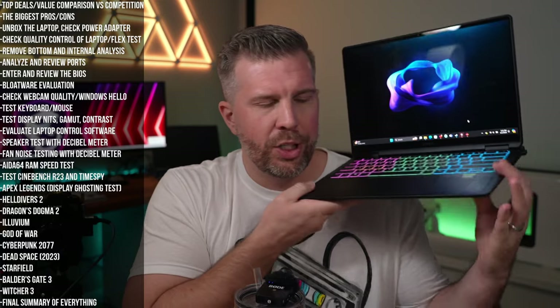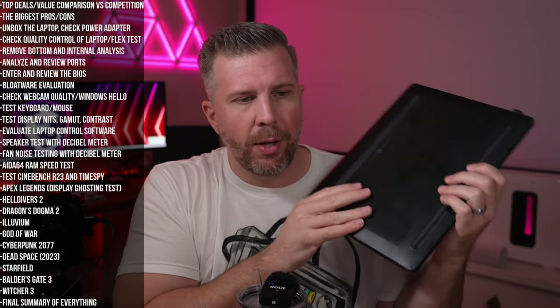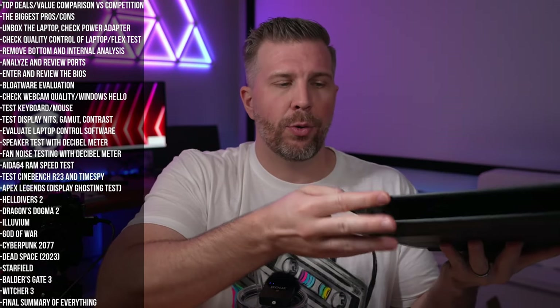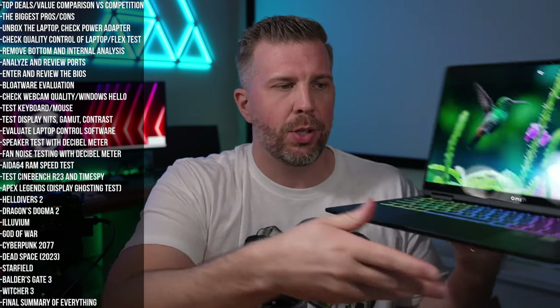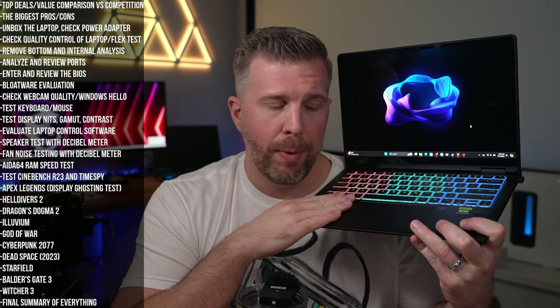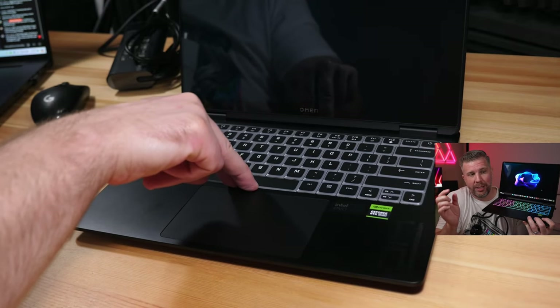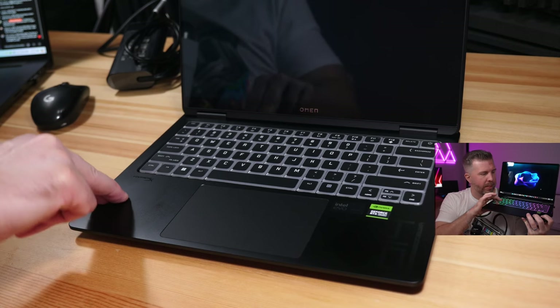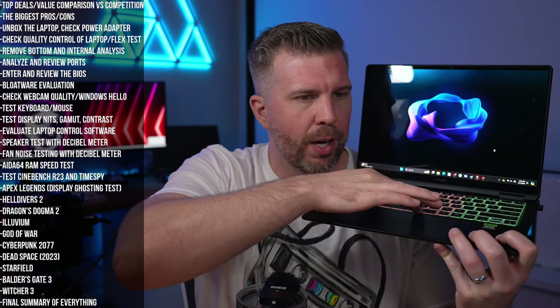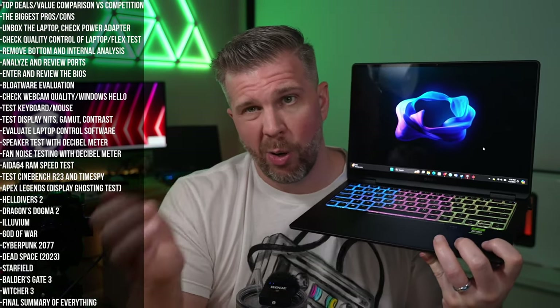In terms of build quality and rigidity: the top lid, deck, and bottom are all metal — but the downside is that the metal bottom and metal wrist rests transmit heat. The flex on this machine is not great for an all-metal build. They should have added additional supports between the bottom and top of the chassis, especially in the middle and near the touchpad, because there's a lot of flex when you push down.